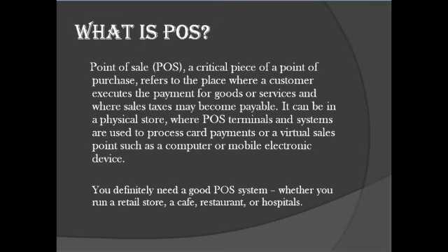POS refers to the place where a customer executes the payment for goods or services and where sales taxes may become payable. It can be in a physical store, where POS terminals and systems are used to process card payments, or a virtual sale point such as a computer or mobile electronic device. By using a POS, you will get real-time data and reports. It automates manual tasks and helps you manage your inventory, employees, customers, and more.